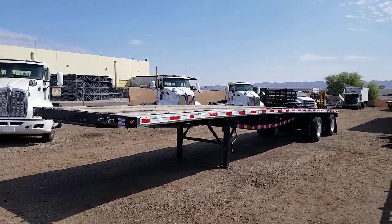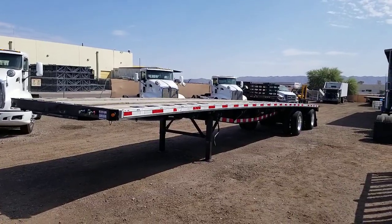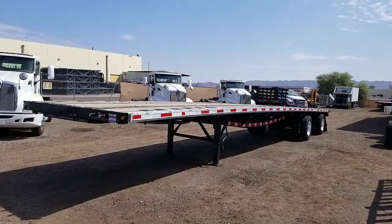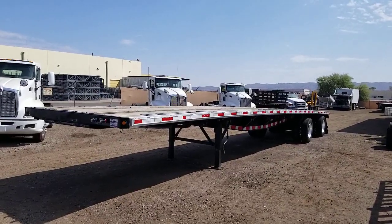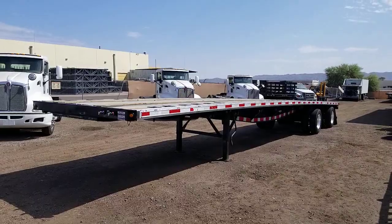Hello everyone, welcome to CTL Truck Sales in Phoenix, Arizona. CTL Truck Sales has been in business continuously for 36 years. Our website, if you'd like to see all of our inventory, is CTLTruckSales.com.